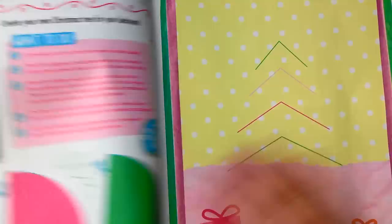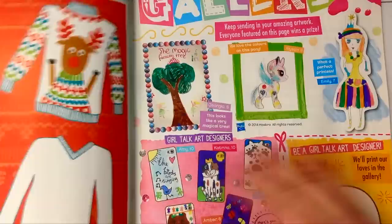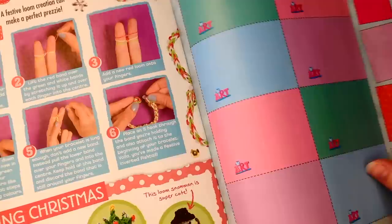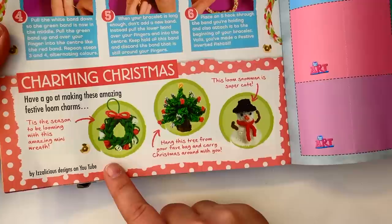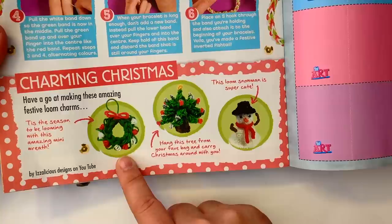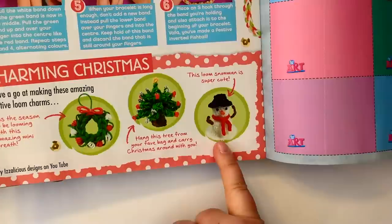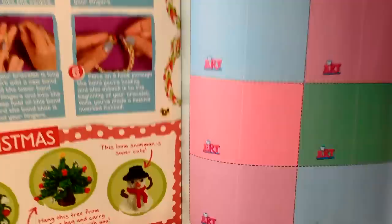Let's see what I can find here — we had some designs featured in this magazine. Oh yum, festive food, that'd be nice to make. And I see — look at this, 'Charming Christmas.' Have a go at making these amazing festive loom charms, and they've got three of my designs here: the little wreath, my little Christmas tree, and also my snowman. What fun!